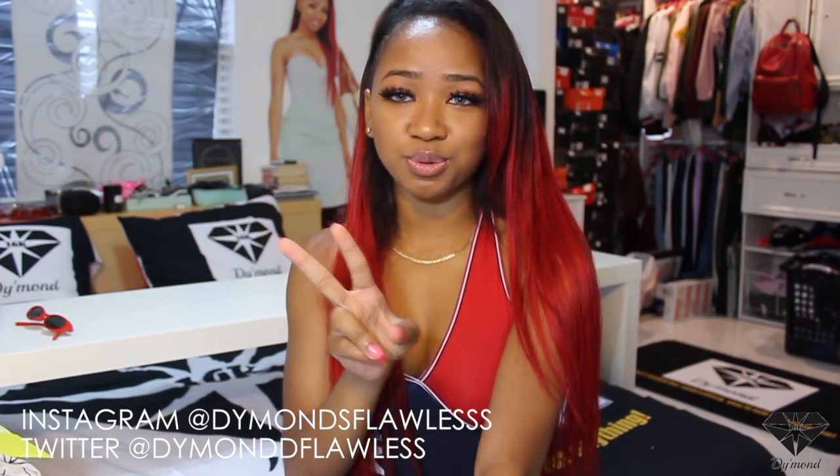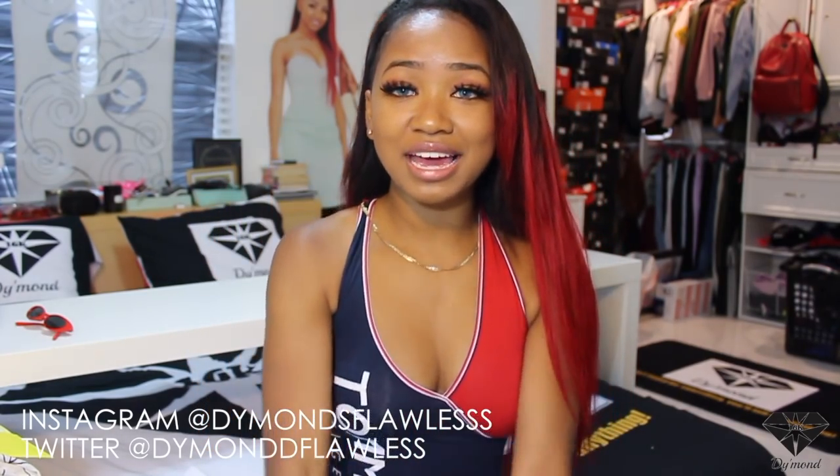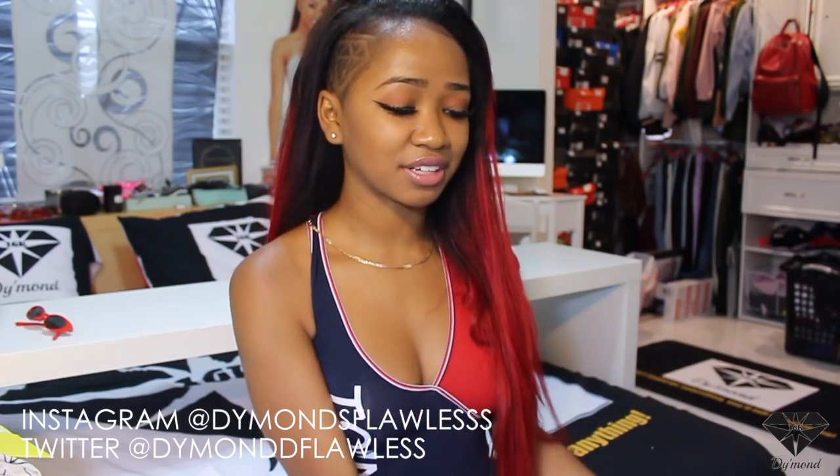I hope you guys all enjoyed! Please comment down below any questions you may have. Don't forget to check the links down below for the Honey Bum website and all the items I showed, their prices and everything. Don't forget to follow me on social media — it's 'Diamonds Flawless' with three S's on Instagram and two S's on Twitter. Don't forget to subscribe! I have a lot of vlogs, travel things coming up because it's summer — car tours and different videos. Keep requesting what you want to see: skits, fitness routines — not just fashion. I'll see you guys in my next video!